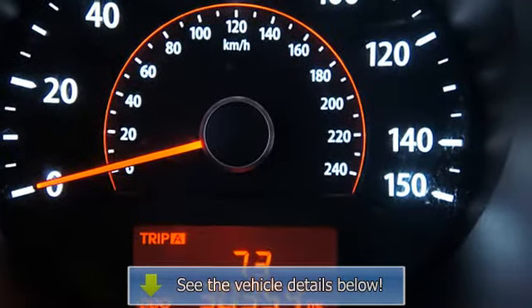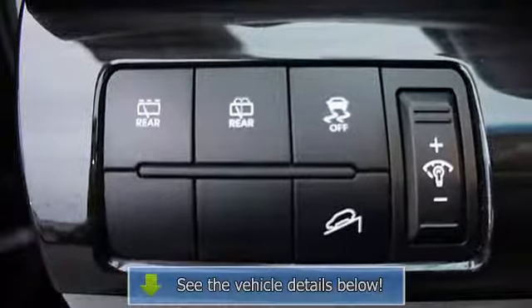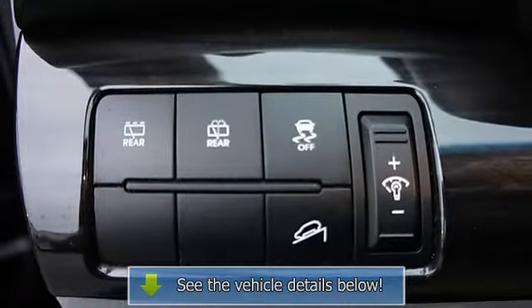Dual fold-in mirrors, reclining seats, alloy wheels, clock, telescoping steering wheel, cloth.